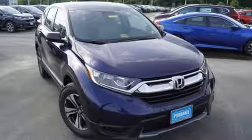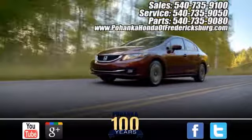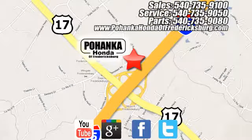Fit for wherever you take it, make this CR-V yours today. Pohenka Honda of Fredericksburg is a great place to buy a car, conveniently located at 60 South Gateway Drive in Fredericksburg.